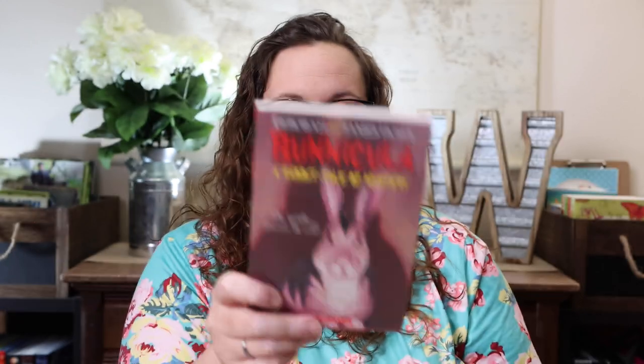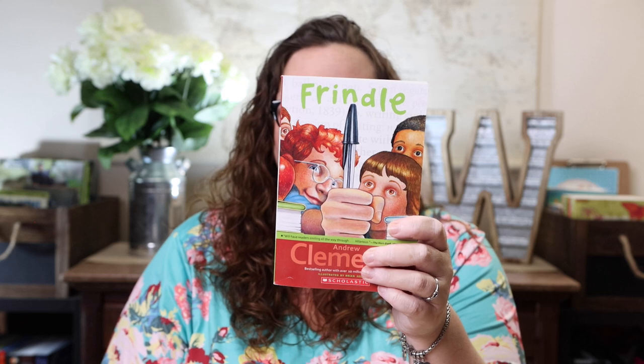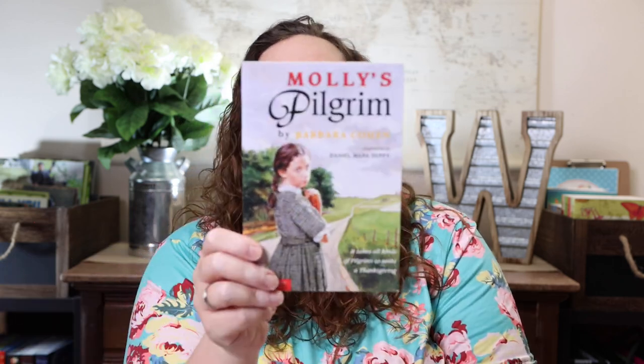Bunnicula. The Tiger Rising. Frindle. Molly's Pilgrim — this is the one I'm probably most excited about, because I have always wanted it. We check it out from the library every year, but sometimes we can't get it around the holidays because holiday books are always difficult. I don't know why I've never just bought it. We love it and read it every year, so I'm super excited it was in there.